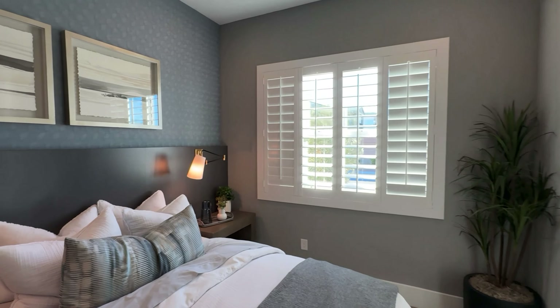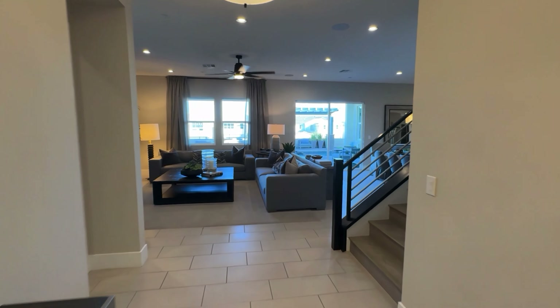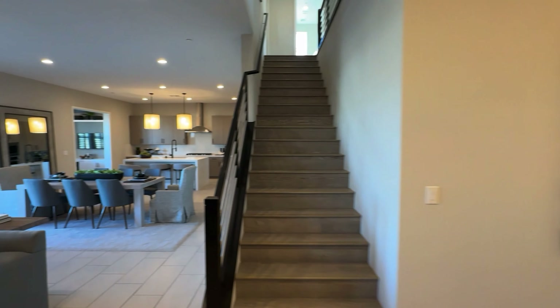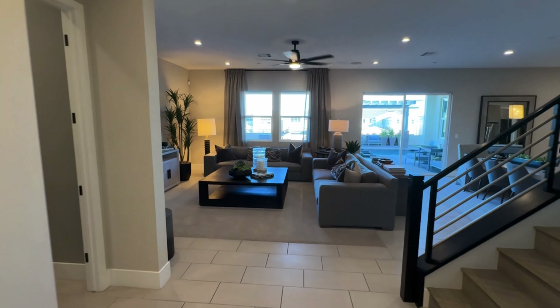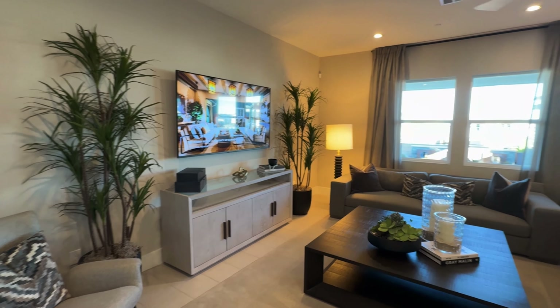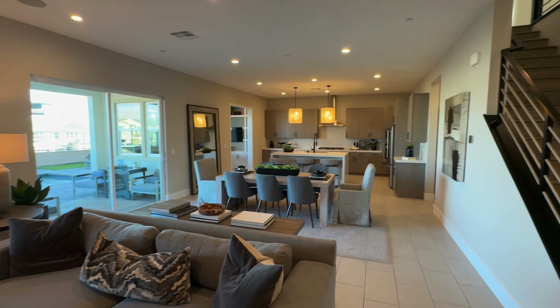When you walk in, there's a bedroom downstairs with an ensuite. Ten-foot ceilings downstairs, nine-foot ceilings upstairs. There's also a guest bathroom off the living room. Back to the tour — Carini has an open-concept layout from the living room to the kitchen.